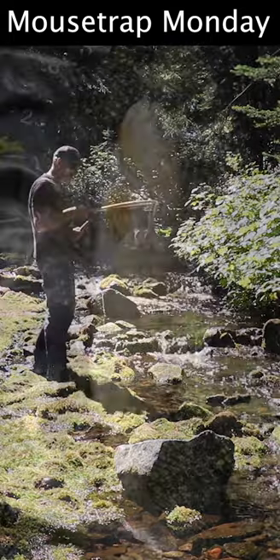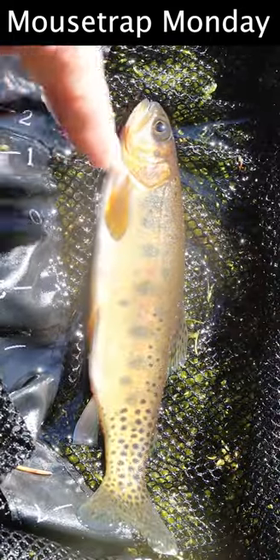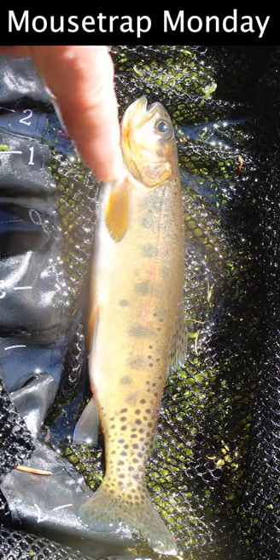I got my West Slope Cutthroat! Here's the fish I traveled all this way to catch. It's not a very big fish but I'm really excited — a West Slope Cutthroat from Oregon. In Oregon it's only found in a few small creeks, and I was finally able to catch one.